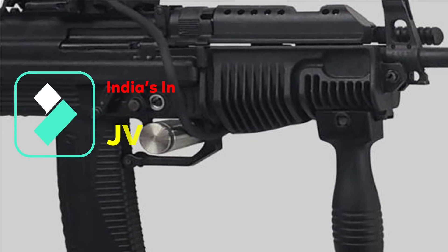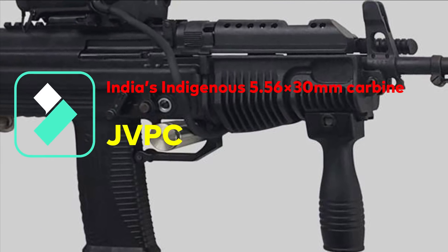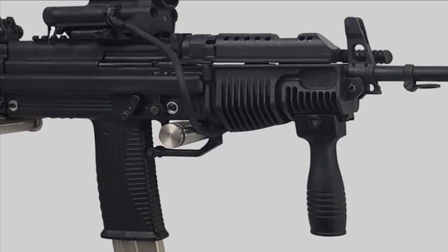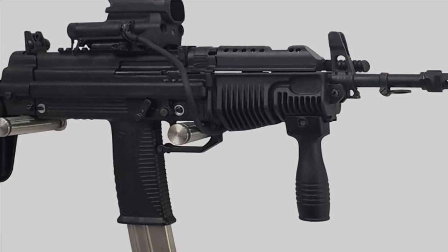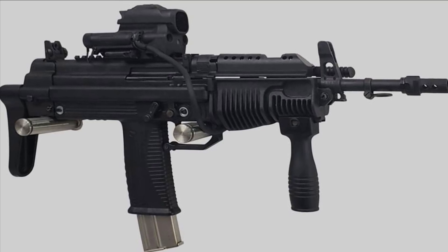The JVPC is a gas-operated, magazine-fed, semi-bullpup carbine designed to chamber the 5.56x30mm INSAS cartridge. It is an Indian submachine carbine designed by the Armament Research and Development Establishment of the DRDO and manufactured by Advanced Weapons and Equipment India Limited.